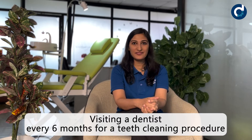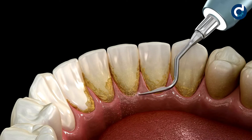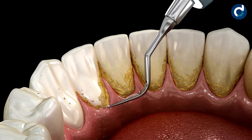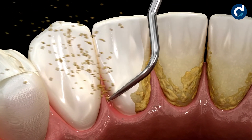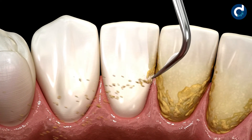The best way to avoid a root canal treatment is by taking care of your oral health or visiting a dentist every six months for a teeth cleaning procedure. Brushing alone is not enough, because when you visit a dentist for a teeth cleaning procedure, he actually removes a layer of germs and food particles between the teeth and under the gums.